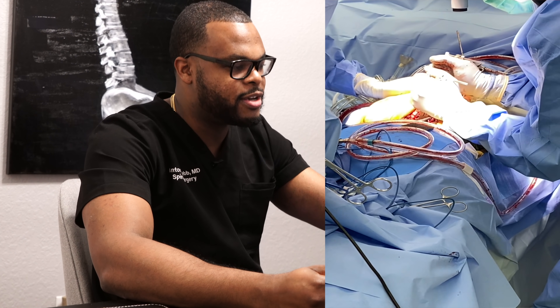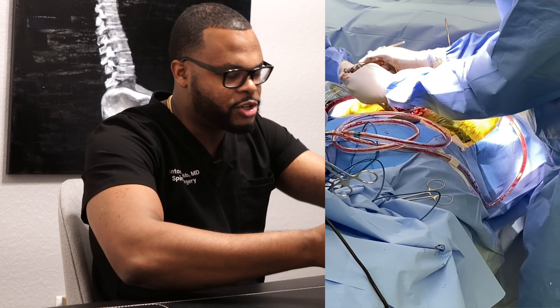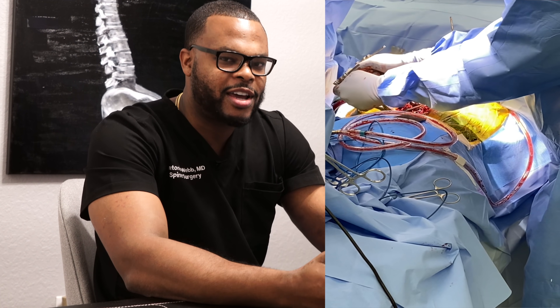So doing this on a patient in an office setting — pulling on their neck or pushing on different structures — this is not going to correct the patient's spine or get it into a better position.